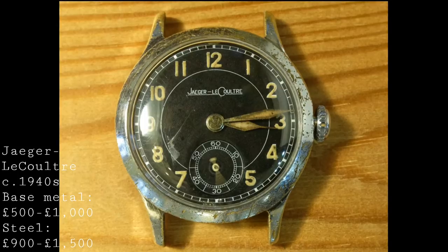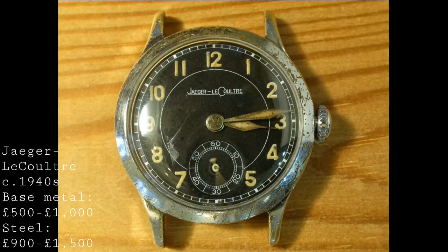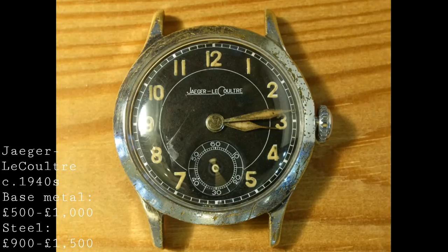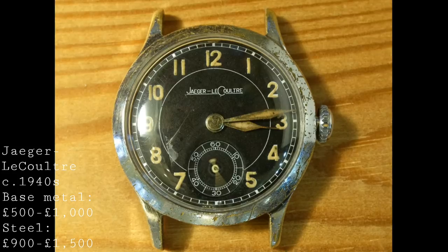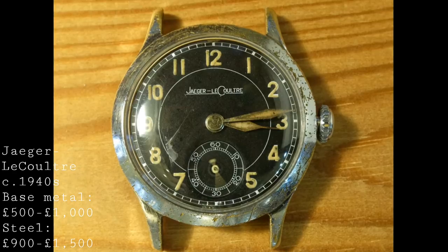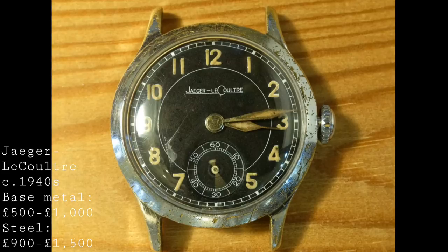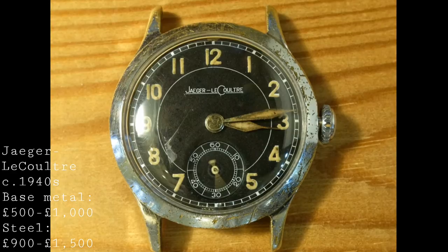The next watches I'd like to talk about are from Jaeger-LeCoultre. JLC produced a number of watches through the 1940s — the early wartime models being primarily plated base metal with a chrome finish which has largely worn off by now. They featured dark dials, used by military forces on both sides of the conflict, and luminescent indices and hands in a very military style with those diamond-shaped sword hands, which would have been highly useful for a soldier to glance at the time.